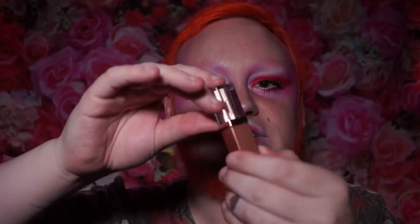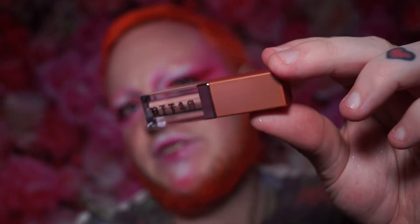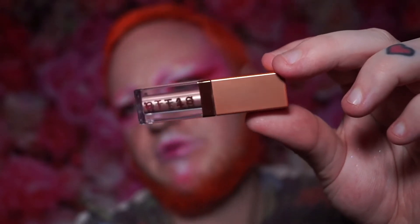Reaching in for the third item — this is a little Stila Shimmer and Glow liquid eyeshadow in the shade Kitten. I believe Kitten is a quite popular, best-selling shade from Stila, and I've never tried one of these products from Stila before, so this will be a lot of fun to play with.